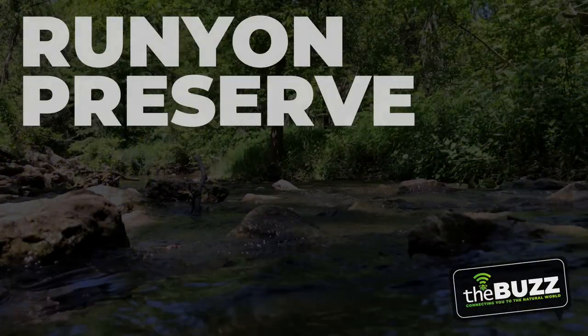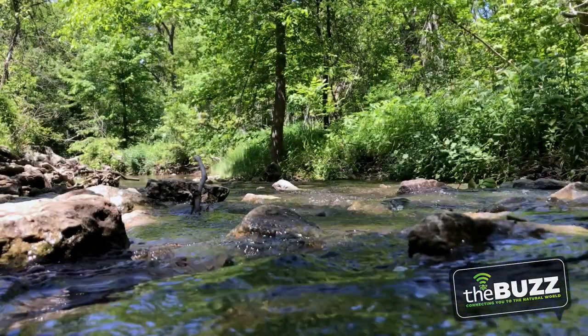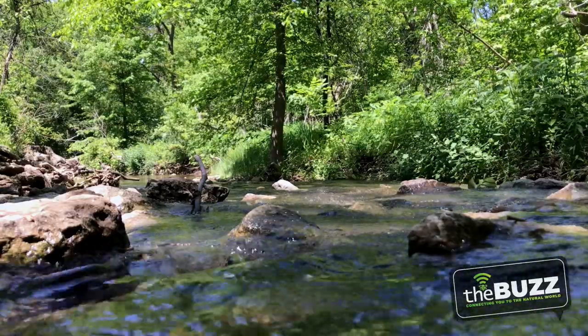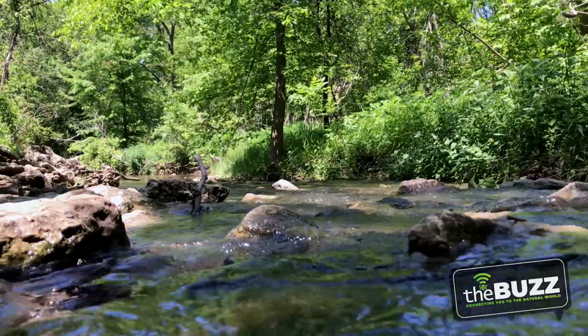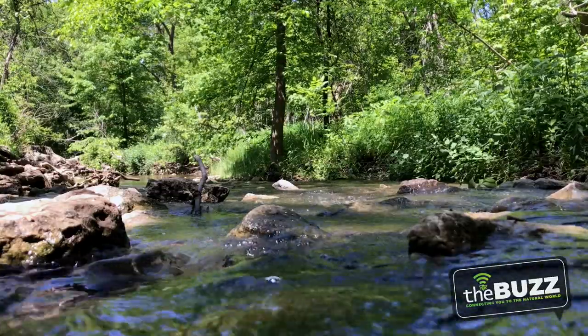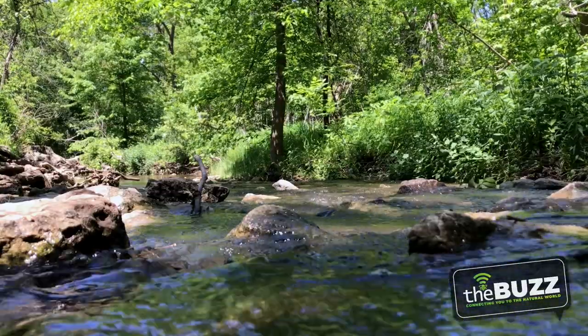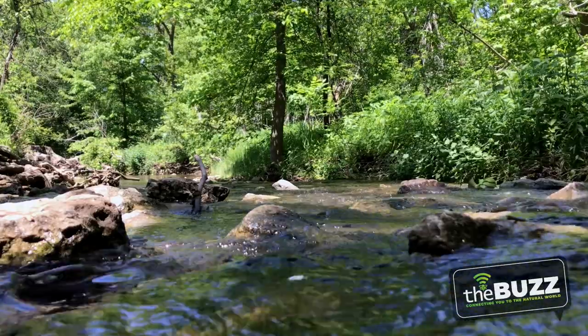And now, a moment of zen. That was super peaceful, but now are you ready for a little chaos? Let's fly over to Plum Creek Nature Center to view the ruby-throated hummingbirds.